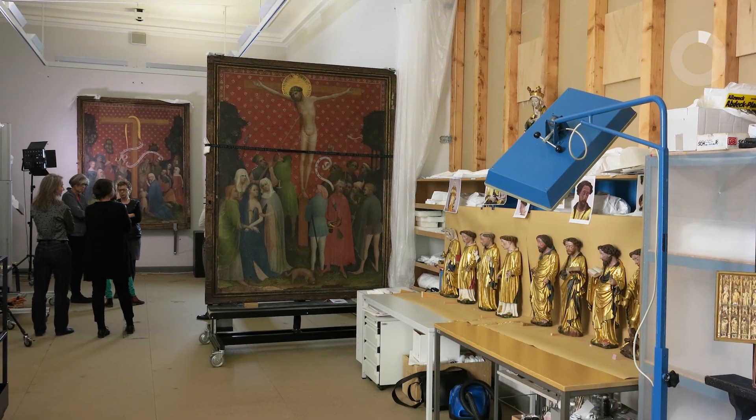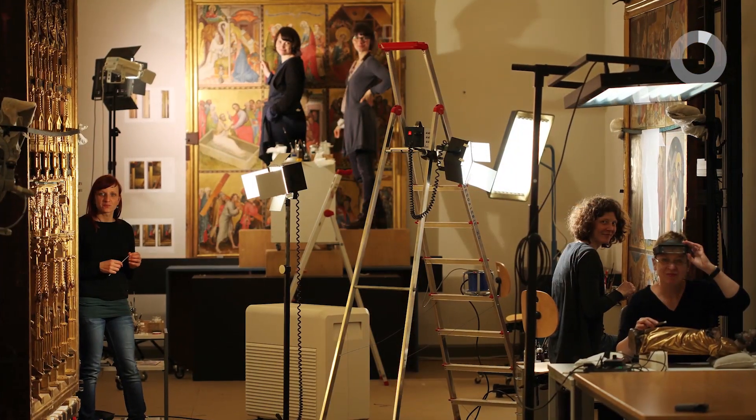Nach dem dreijährigen Forschungsprojekt haben wir tatsächlich für die praktische Restaurierung noch einmal drei Jahre und drei Monate benötigt. Wir waren da bei sechs Restauratorinnen.